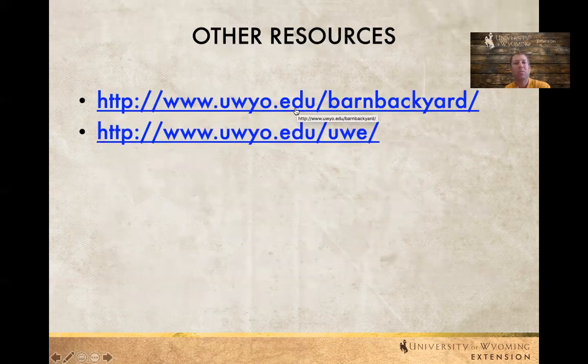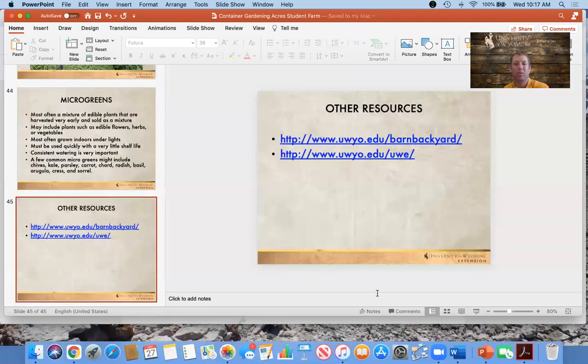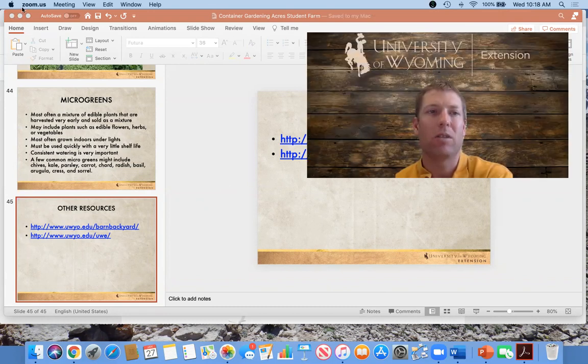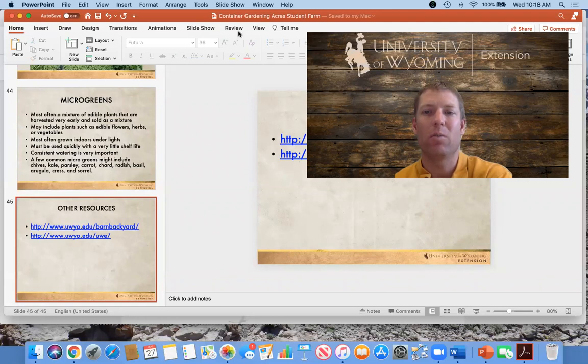On barnyardsandbackyards.com we have a lot of resources under the gardening section related to specific plants, container gardening, soils, Wyoming's climate, and all those sorts of things. We also have various resources at the University of Wyoming Extension website, including bulletins related to container gardening and growing specific vegetables. I appreciate you listening today and if you have any other questions feel free to reach out to the University of Wyoming Extension and we will be able to point you in the right direction for more information. Thank you.